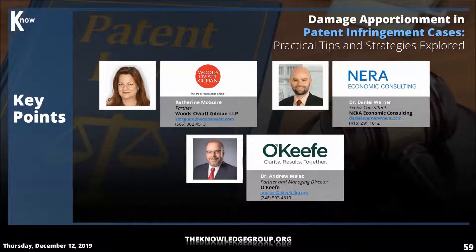Thanks, Catherine. This is Dan. I guess in my section, the key takeaway at a high level is that courts are increasingly focused on apportionment issues when evaluating patent damages. There are many different methodologies that could be available to a damages expert in terms of apportioning damages down to the appropriate level.